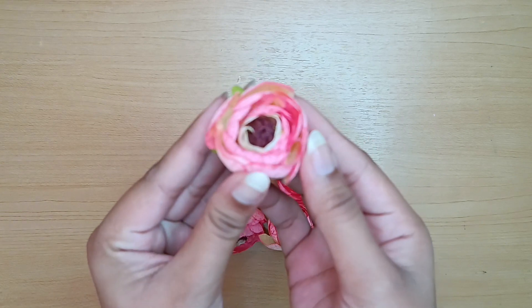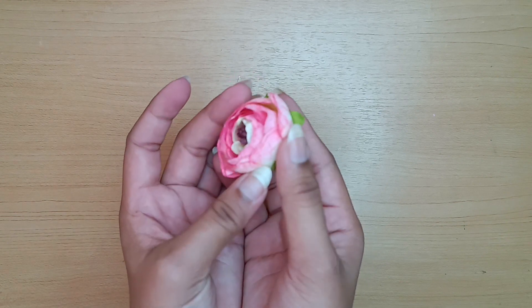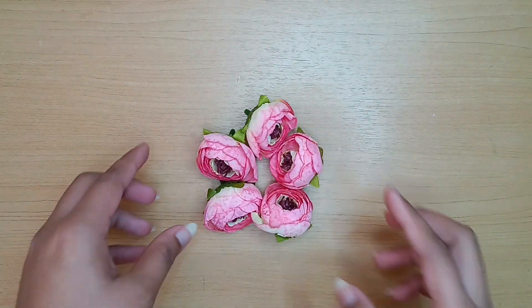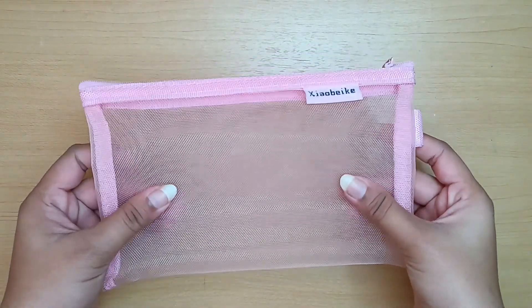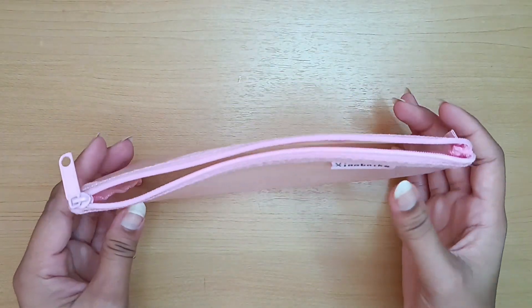Next we have this pink mesh pouch. I got this from Dmart for about 50 rupees. This is actually a huge and good quality pouch which stores lots of my stationery stuff.